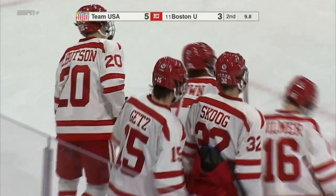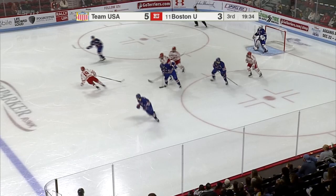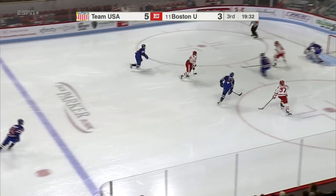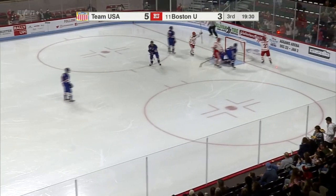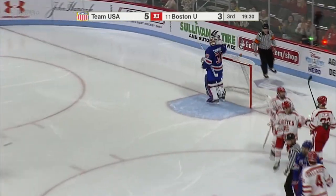Matt Brown with a power move there to the front, and he is able to get the Terriers within two with 9.8 seconds left. Stolen now — Wilmer Scoot got it back, shot and a goal. Wilmer Scoot, and the Terriers are within one.